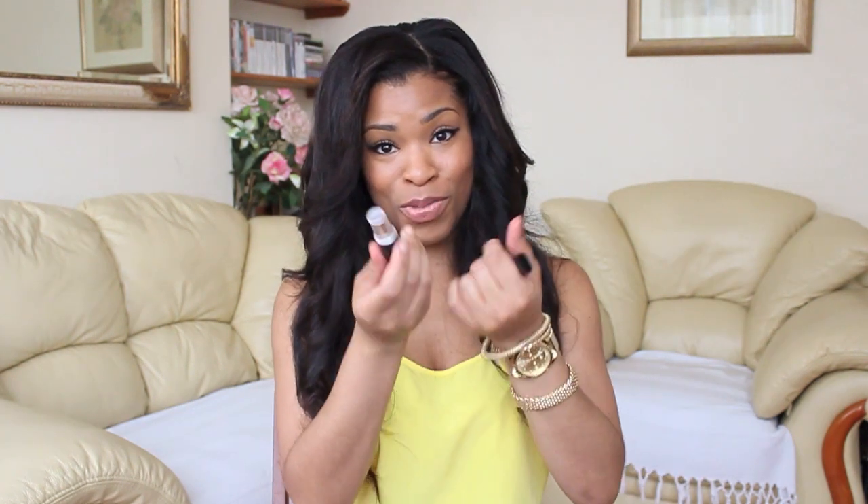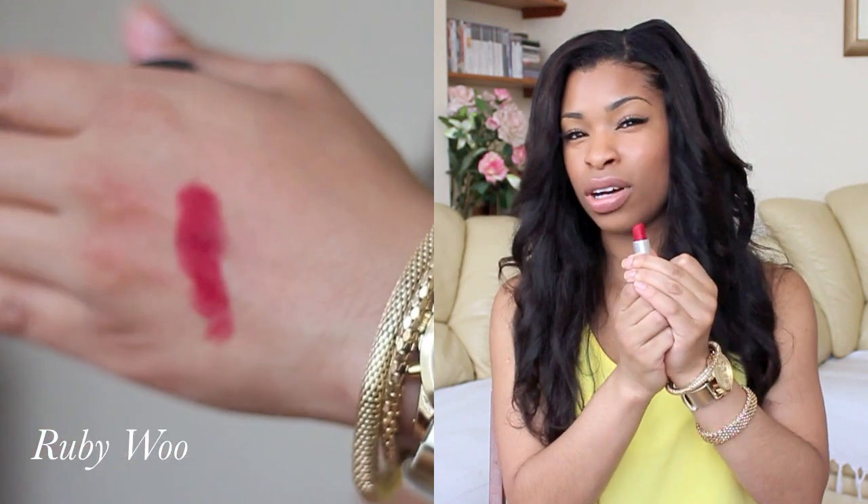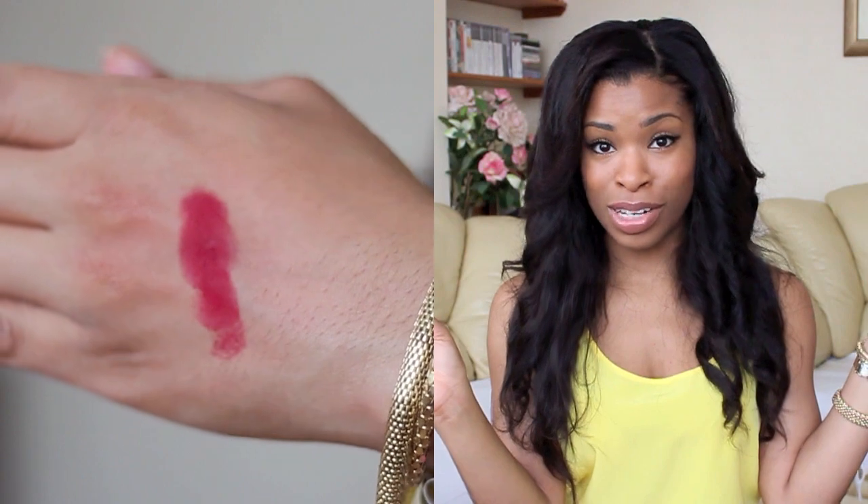Next is Ruby Woo, which is also a matte finish. It's my favourite lipstick ever in the whole entire world — not just from MAC but in general. Every time I wear this I feel like a million dollars. It goes on very nicely and makes me feel so glamorous. I can't get enough of it.